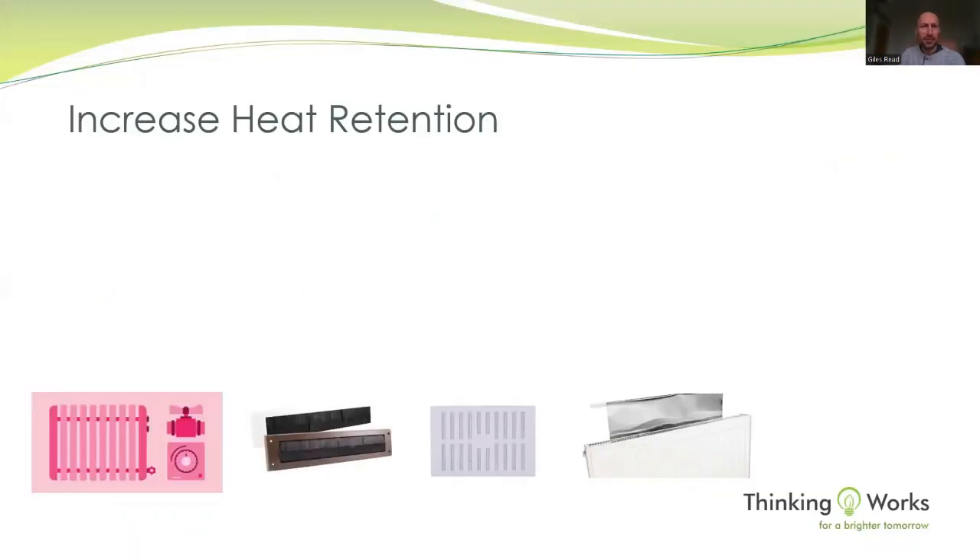This slide is about increasing heat retention. Your home is much like your person — on a cold day you put on a coat, a hat, gloves, and that keeps more heat in. This is what we want to do with our homes as well.